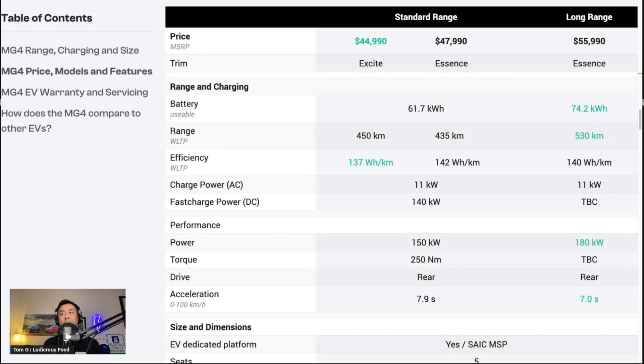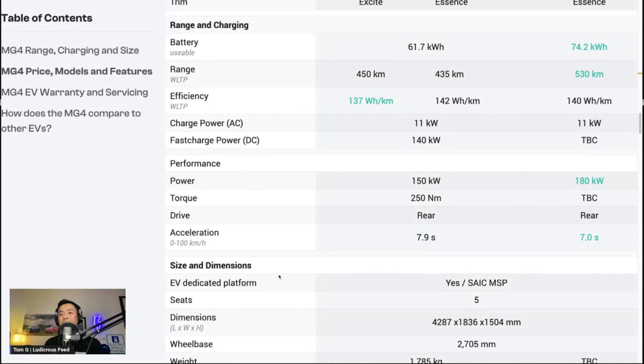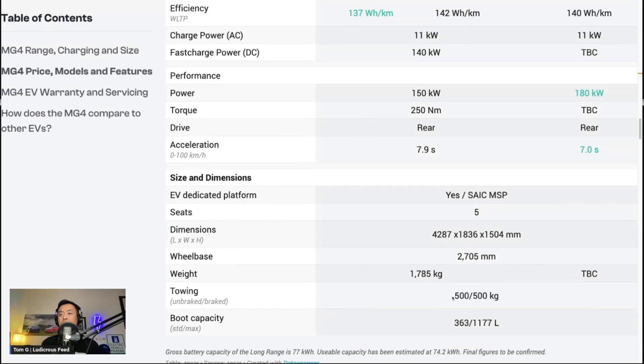The Cooper Born was 511 kilometres for 77 kilowatt-hours, so the MG4 is a bit better in terms of efficiency. Charge power is 11 kilowatts AC, and DC fast charge is to be confirmed, with power slightly more at 180 kilowatts. Drive is rear-wheel drive once again, with slightly quicker acceleration — 0 to 100 in 7 seconds. These stats are courtesy of Zcar, and I'll leave the link in the video description. The MG4 is on an EV dedicated platform — the very first from MG — under SAIC, the parent company, on the MSP modular platform. There are five seats, and towing capacity is expected at 500 kilograms unbraked.